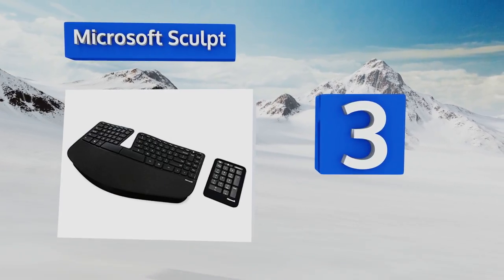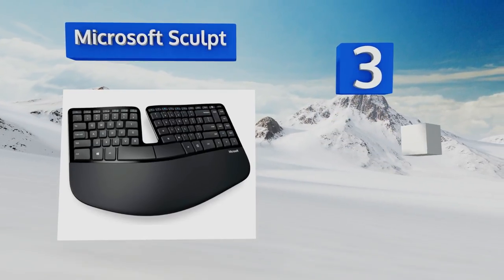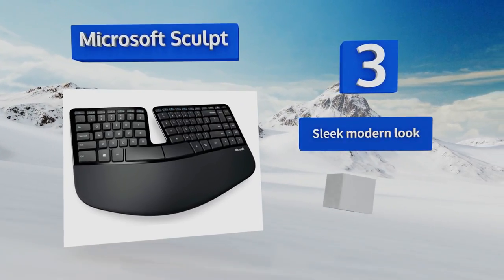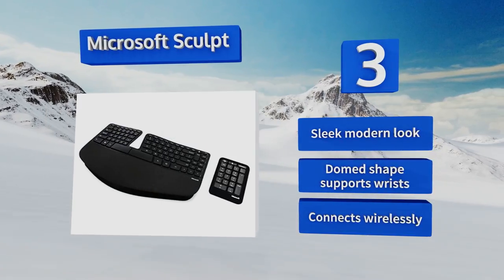Nearing the top of our list at number 3, the split key set design of the Microsoft Sculpt helps to offset your hands and forearms at angles appropriate for long-term typing. It's exceedingly slim and its number pad sits off to the side for more flexibility in your setup. It supports a sleek modern look and a domed shape that supports the wrists, and it connects wirelessly.